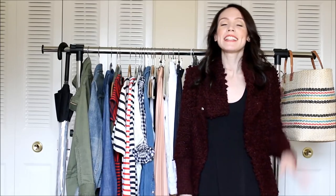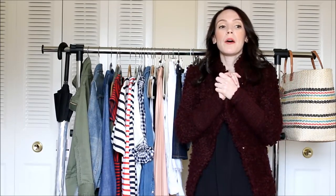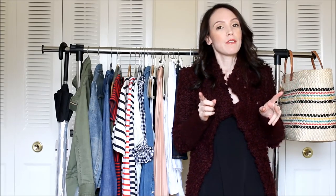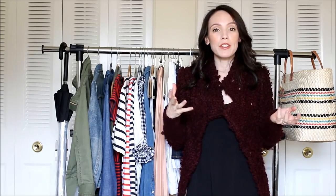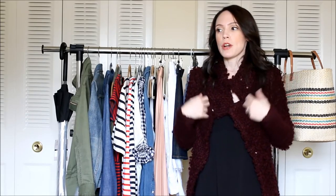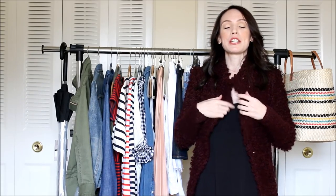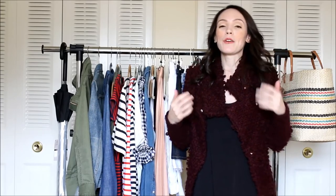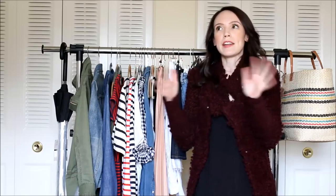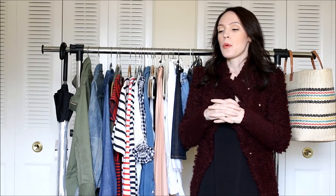Hey there, welcome back to my channel. Today's video is going to be much like the one I did last year — I did a fall fashion favorites video, so I thought it'd be fun to do a spring fashion favorites video, even though I'm not dressed for spring because it's freezing cold outside right now. So I'm dressed as if it's fall, but spring will be here shortly, so I figured I'd do some spring fashion favorites.